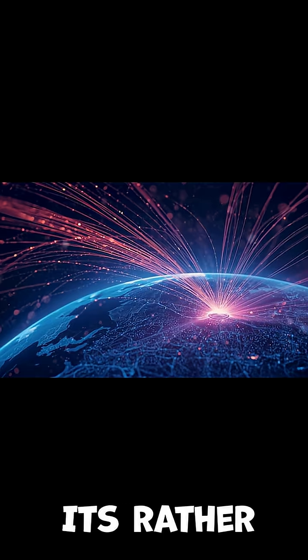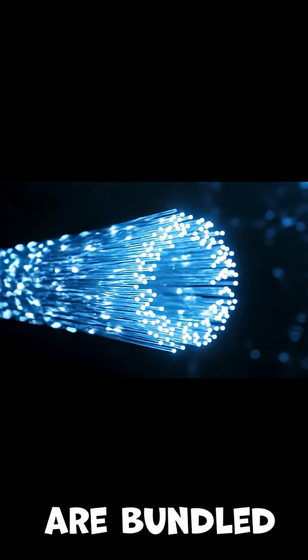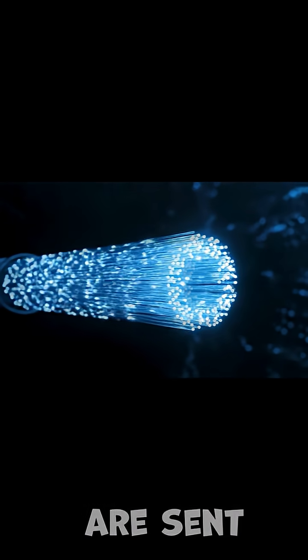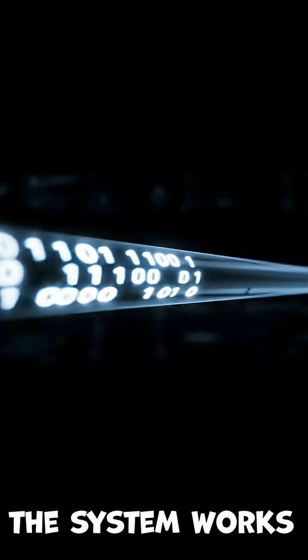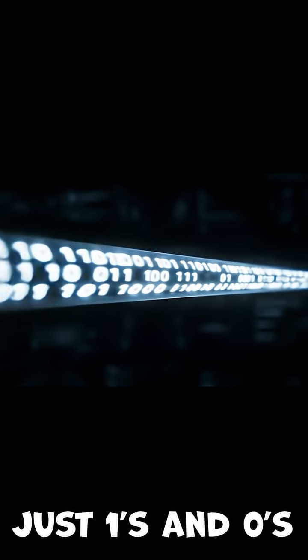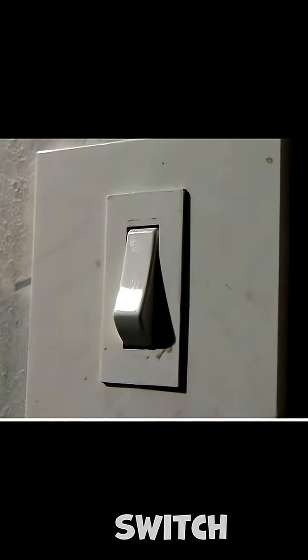It's rather simple. Lots of thin fibres of glass are bundled together and pulses of light are sent down them at hundreds of millions of miles an hour. The system works on binary — just ones and zeros. One is light on, zero is light off. Imagine flickering your wall switch a million times a second, and that's how your messages are sent.